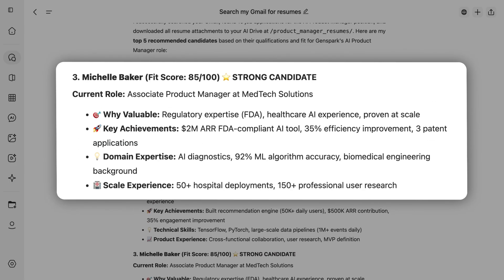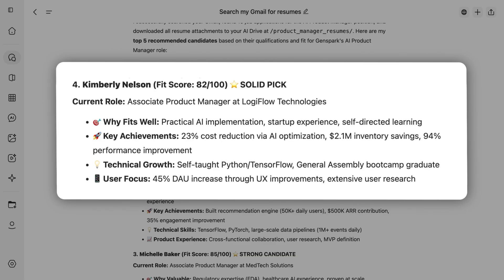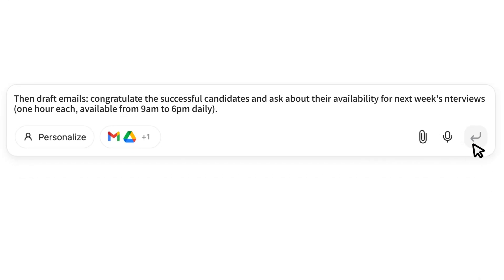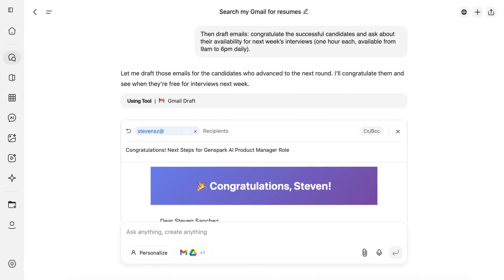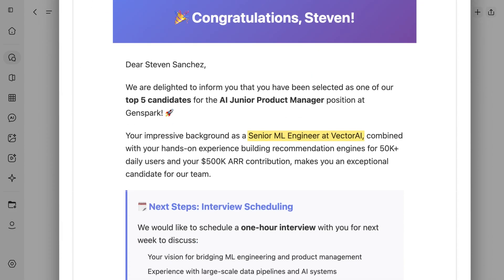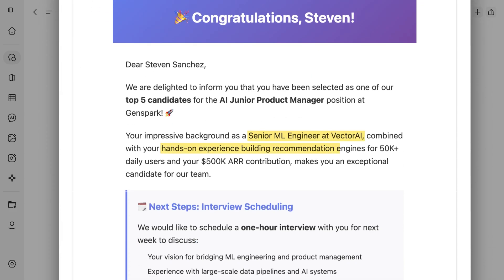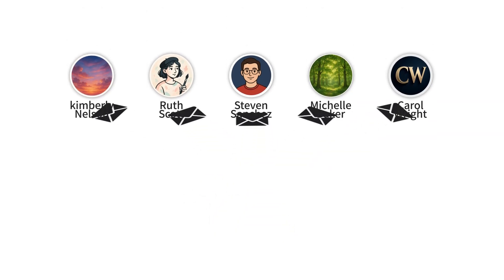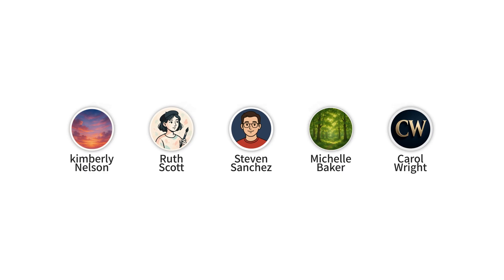Our team reviewed these recommendations, discussed the candidates, and made our final selection. Then with one prompt, GenSpark drafts five personalized email replies. It congratulates next-round interviewees like Steven, highlighting his senior engineer background and recommendation engine expertise, while scheduling a one-hour interview and requesting availability. Just hit send, and all five emails go out instantly — personalized at scale, nice and easy.